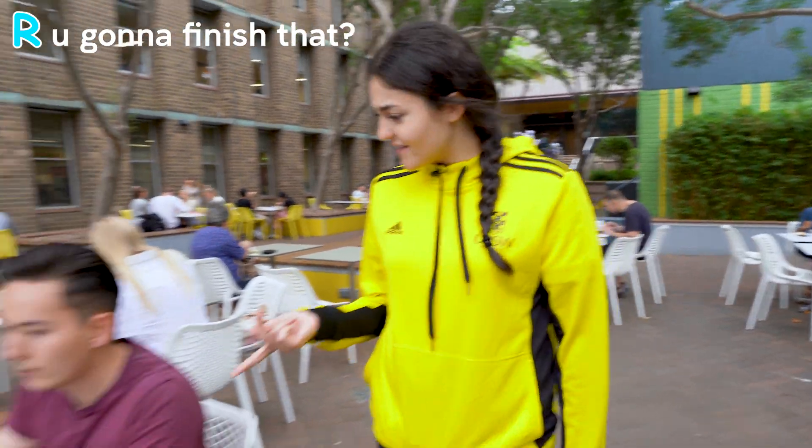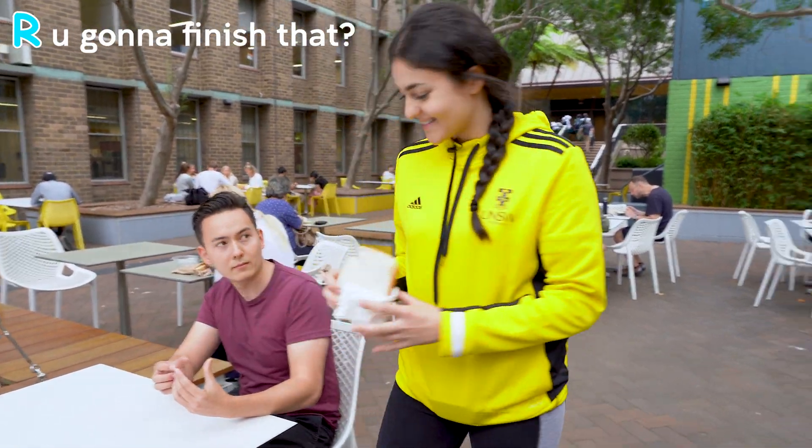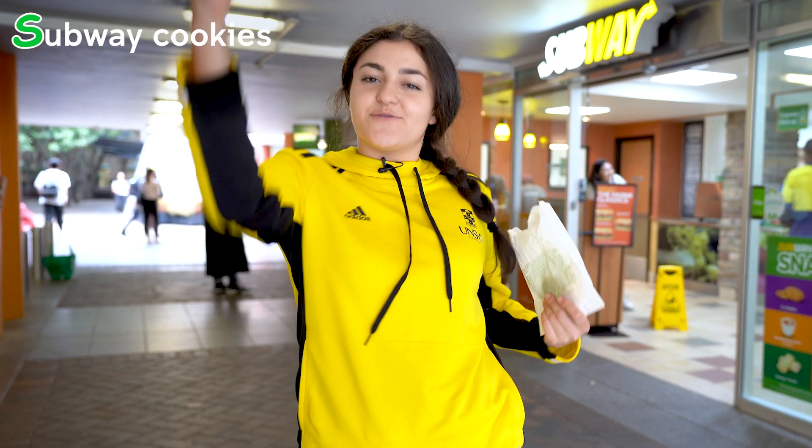R is for... are you going to finish that? S is for Subway cookies.